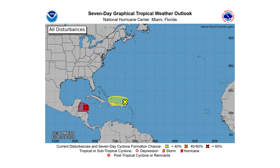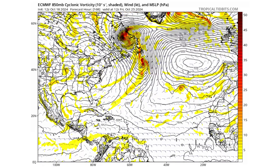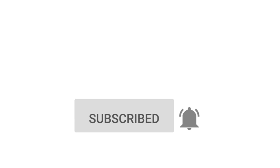Hello everyone and welcome back to Deciphering Weather. In today's video we are tracking Invests 94L and 95L — which one will become Nadine first, if any. If you like detailed weather breakdowns, hit the subscribe button and notification bell to get all of my upcoming videos.